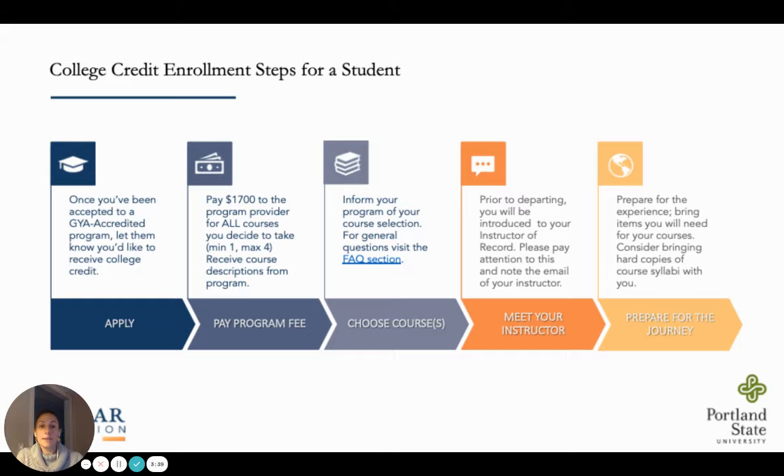GYA offers more than 15 PSU approved courses. These typically fall into the 100 to 200 level general education requirement. Topics range from history to communications to climate change, a few management courses, just to name a few. Students and families do have the option to use 529 funds, both for program fees as well as the college credit fees.